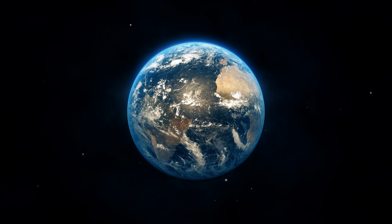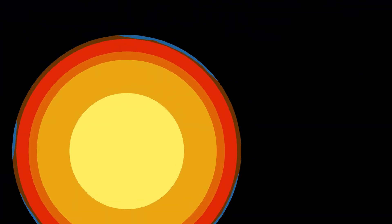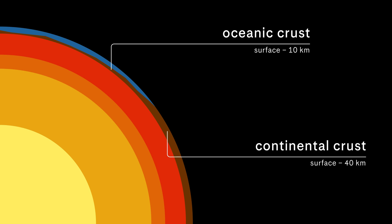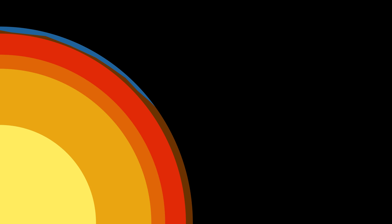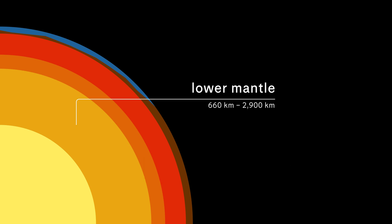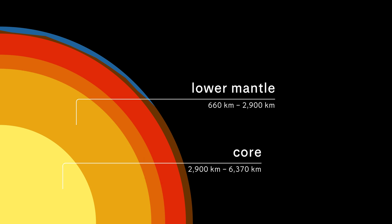The Earth is layered. The top layer is the crust, and there are two types of the crust: the oceanic crust, which is much thinner, and the continental crust, which is significantly thicker at a few tens of kilometers. The next layer is the upper mantle, which goes roughly up to 410 kilometers depth, where there is this very enigmatic and unusual layer called the transition zone that separates the upper mantle from the lower mantle. And then the lower mantle goes all the way into the Earth's core.